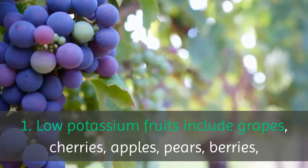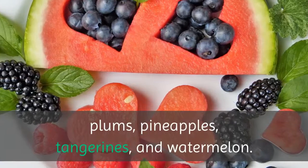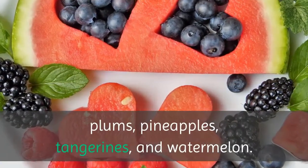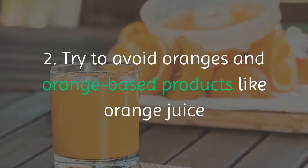Grapes, cherries, apples, pears, berries, plums, pineapples, tangerines, and watermelon. Try to avoid oranges and orange-based products.